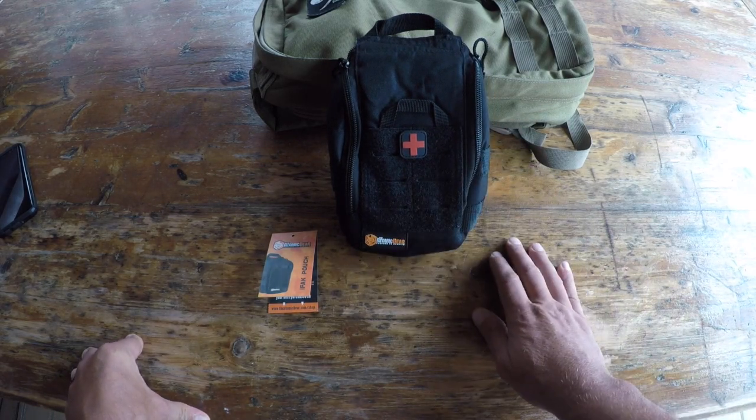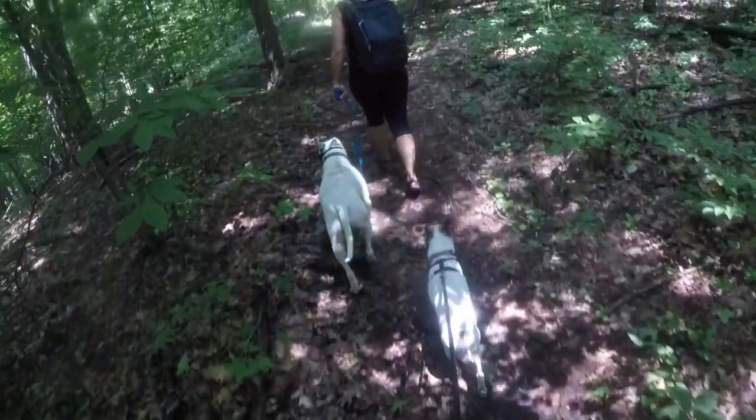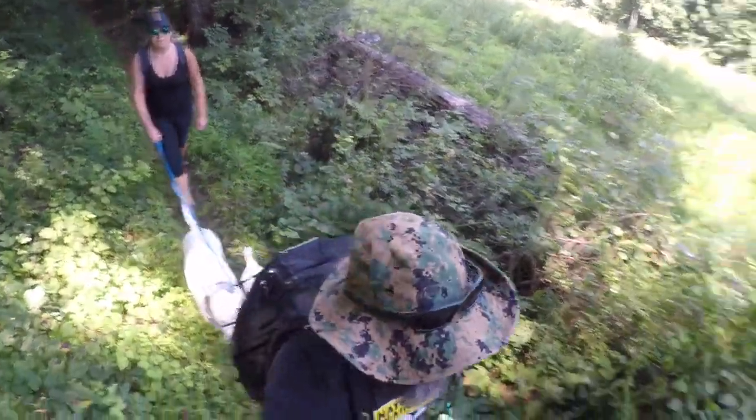To make a long story short, I'm out in the field enjoying myself — I'm with my wife and a couple of our dogs, and we're on a trail hiking.